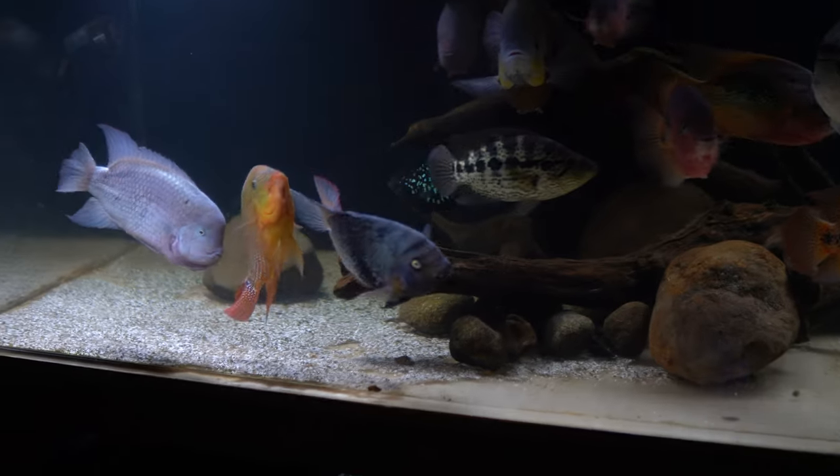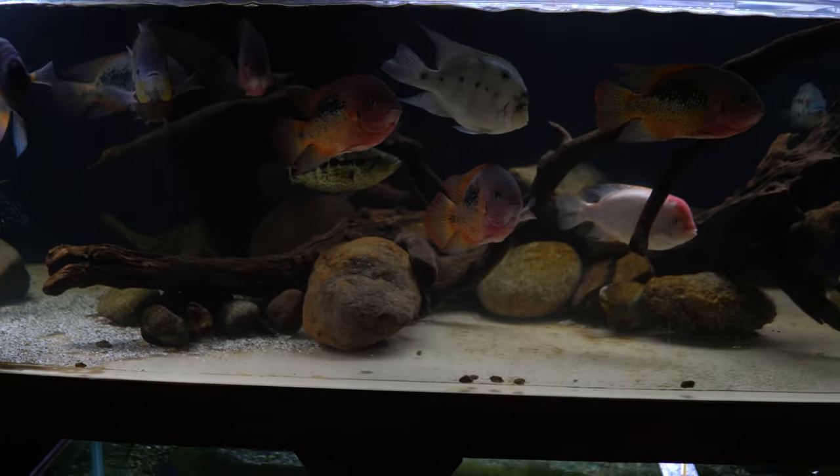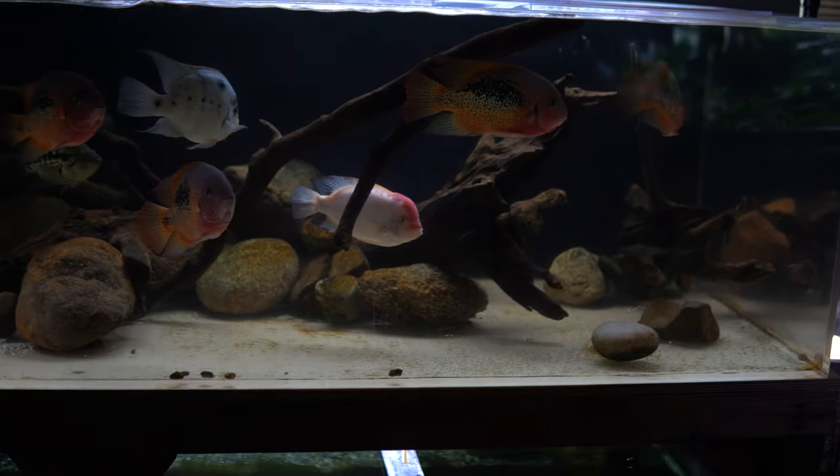Today I'll give you guys a detailed update on this aquarium, give you guys a look at all the fish, talk about their personality and behavior, and just give you guys an idea of what it's like to have this aquarium.